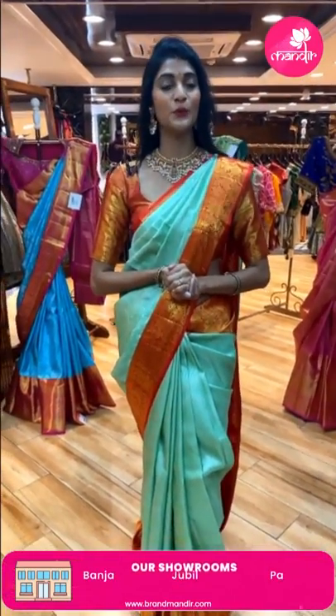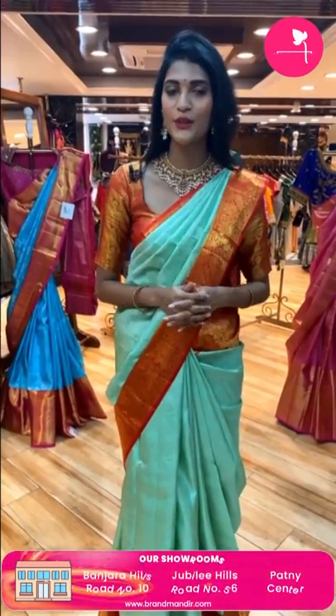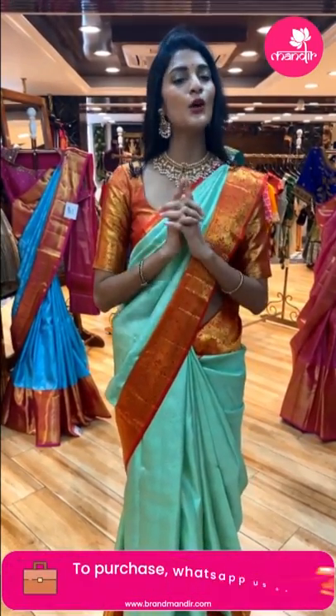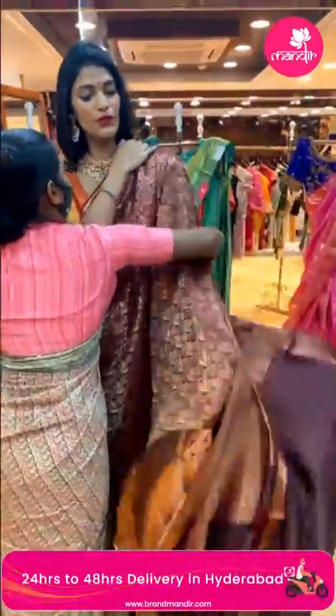Welcome back. As mentioned, there is the Banjara Hills store anniversary with a flat 30% discount on any collection. To avail this offer, walk into the store and shop your favorite collection with a flat 30% discount. Now let's move on to the bridal Kanchi sarees in today's episode.